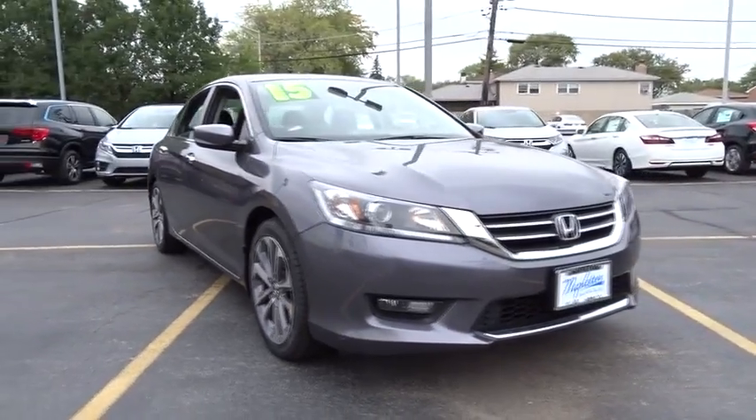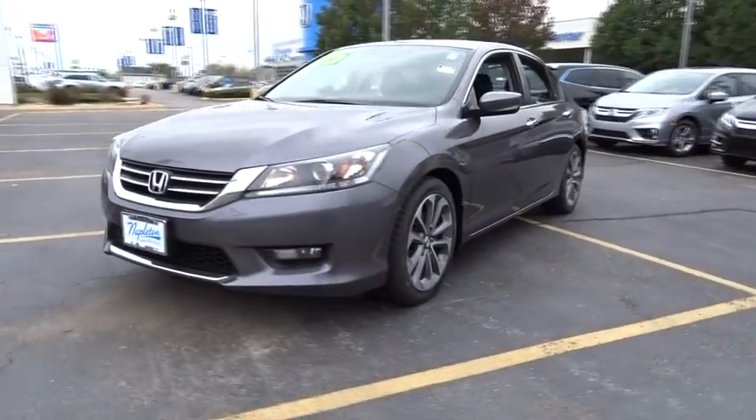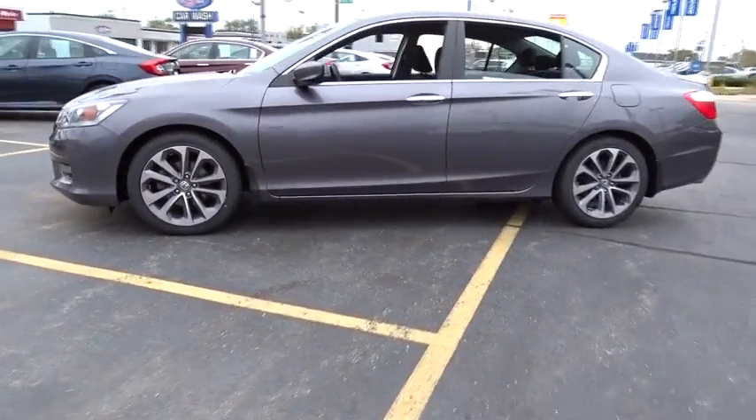The 2015 Honda Accord — ingeniously simple, yet overflowing with luxury and technological creativity. All that and more in the Accord. This vehicle has less than 50,000 miles.